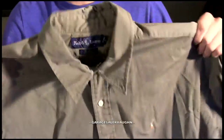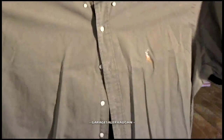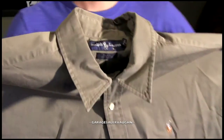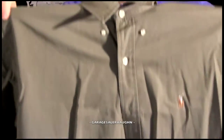I sell quite a few BDG shirts because they sell really well. I also got a Ralph Lauren Blake short sleeve shirt. It's in good shape, I paid $4 for it, and my estimate for this shirt is $20 to $25.